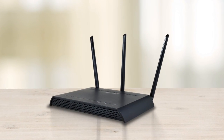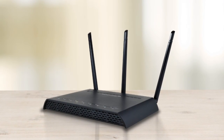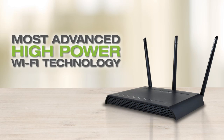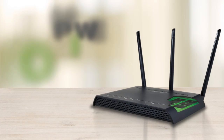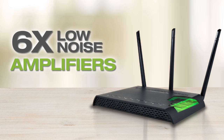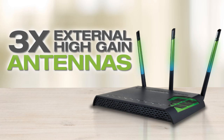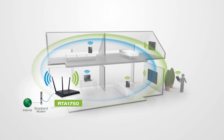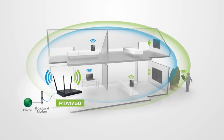As for range, the RTA1750 remains unmatched. It is packed with our most advanced high-power Wi-Fi technology, including six high-power amplifiers that deliver up to 800 milliwatts of output power, six low-noise amplifiers, and three external high-gain antennas, allowing the signal to push through walls and cover up to three times the range of standard routers.